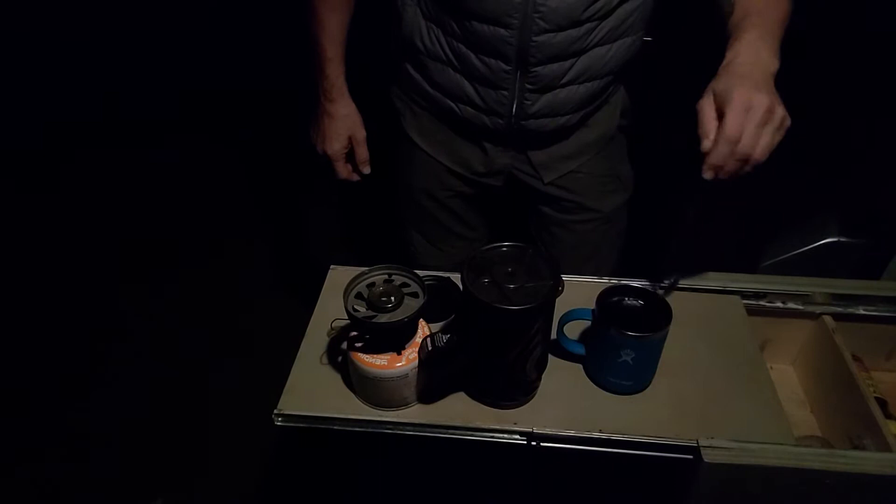I think one of my favorite things about living in the van is getting up and making coffee first thing in the morning. Coyotes are going crazy out there, so that's a little creepy. Hiking out into the woods.